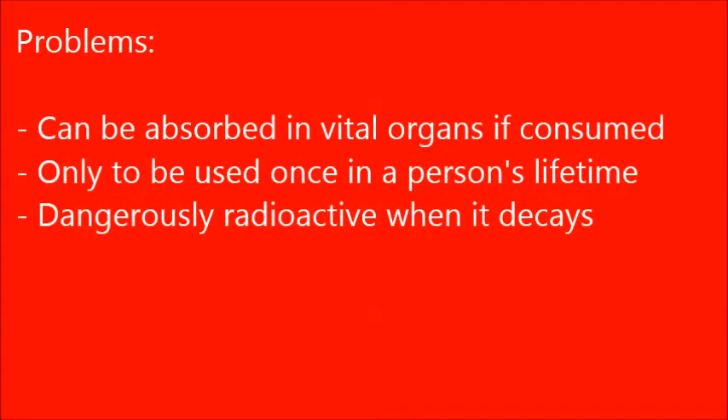Problems associated with using cobalt-60 include: it leaves the human body through waste; however, the remaining amount can be absorbed in the liver, bones, or kidneys, which may lead to cancers. It can only be used to treat cancer once in a person's lifetime, as it can be dangerous if exposed to more than once.